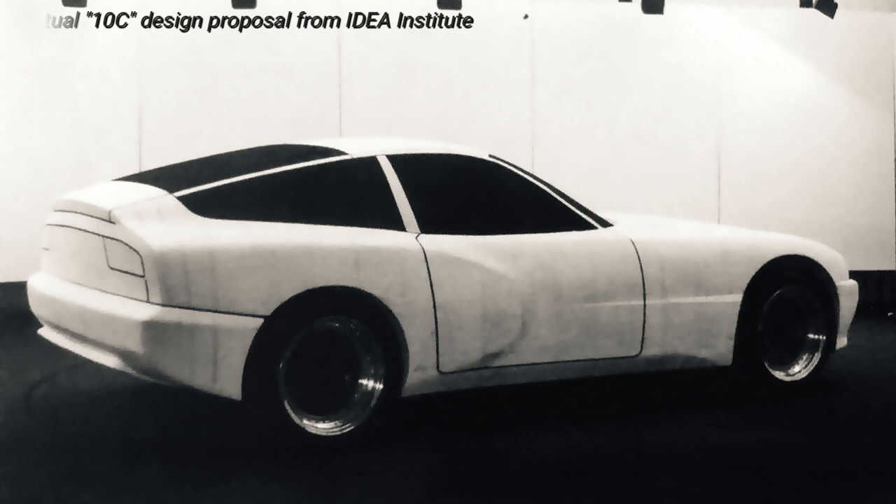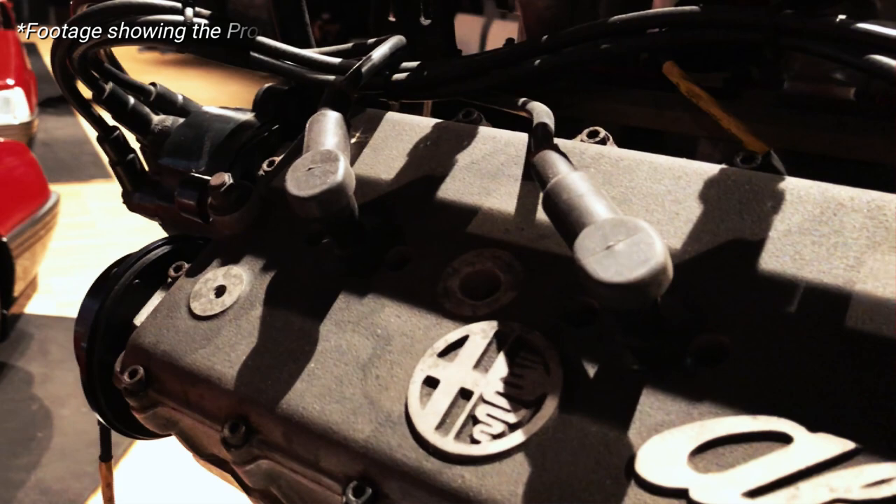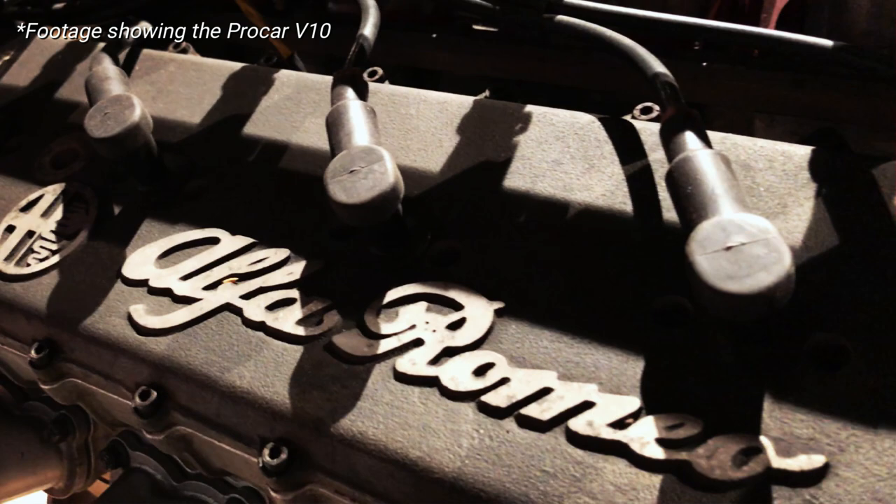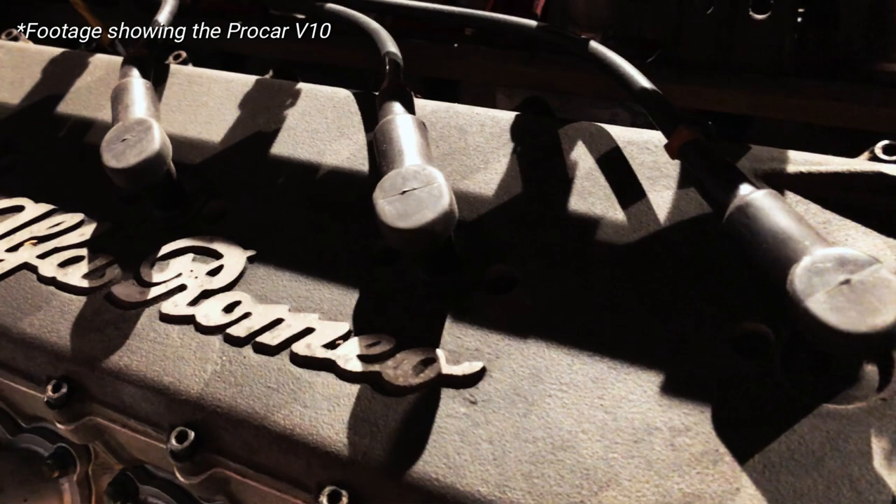The Alfa V10 prototype engine already produced around 340 horsepower during its first runs on Alfa's test benches, a figure that could have been increased yet further with the necessary development. The chassis and suspension by then had been fully designed too, and the stylists had just begun working on the car's shape.